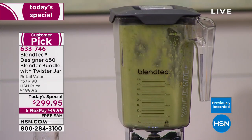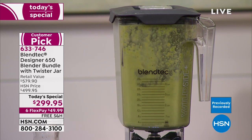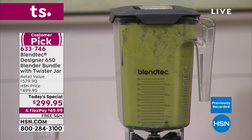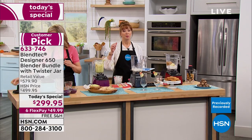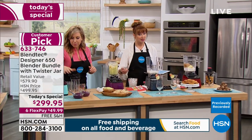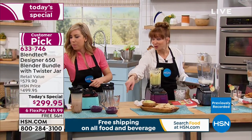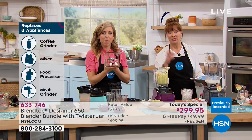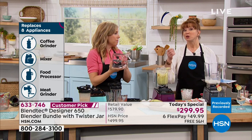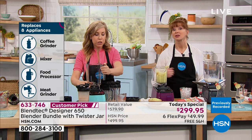It's truly a set it and forget it. It's not even how much you're spending or saving — it's what this replaces. It is your mixer, food processor, juicer, meat grinder, ice cream maker, blender. You could do your own espresso beans, your own coffee drinks. Even for simple coleslaw: take a head of cabbage, cut it in half, add water, pulse-pulse-pulse, chops the whole thing, strain out the water — boom, coleslaw.